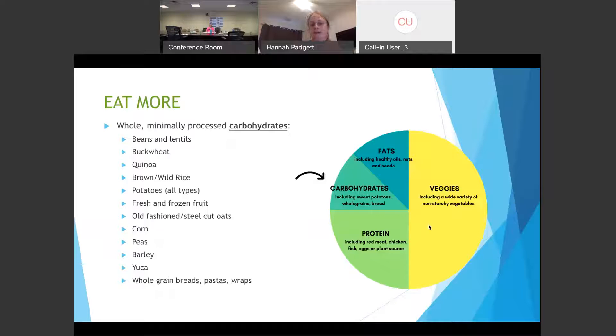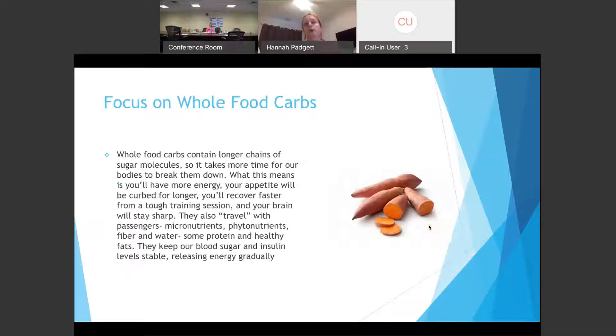The next part of the eat-more group is carbohydrates. The carbs we want to be eating most of the time are whole, minimally processed sources: beans and lentils, buckwheat, quinoa, brown and wild rice, potatoes of all varieties, fresh and frozen fruit, oats, corn, peas, barley, yucca, and whole grain bread. We want to choose more whole grain and whole food sources of carbs because they take longer to process in our body, providing sustained energy, keeping appetite satisfied, helping with exercise recovery, and being good for the brain. These whole food carbs also contain more vitamins and minerals and help keep blood sugar and insulin levels stable.